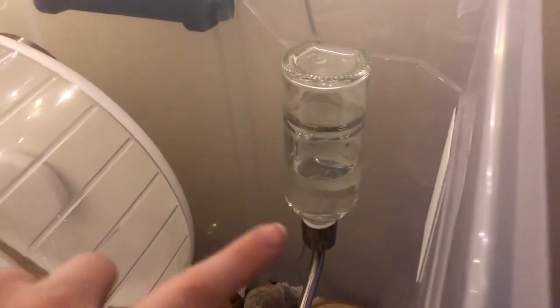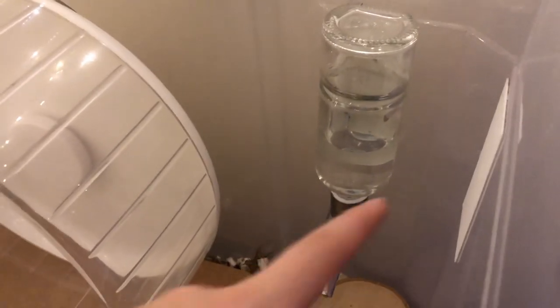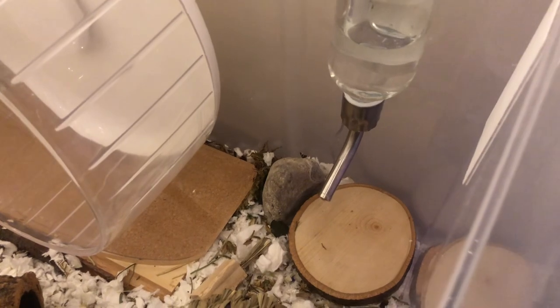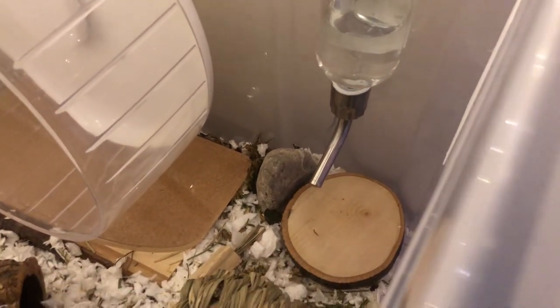The water bottle is hooked up to his bin cage with some industrial velcro, and I have another strip so I can move and adjust it if I ever change where his wheel is. Underneath it is also a little round wooden platform to catch any water drips, and he loves to sit on it too — it's so cute.